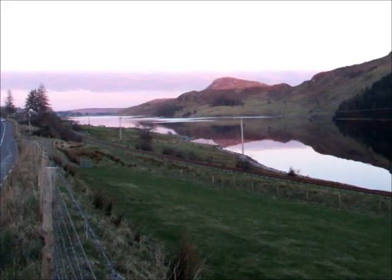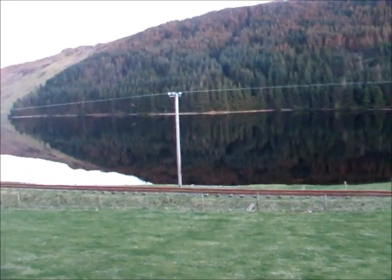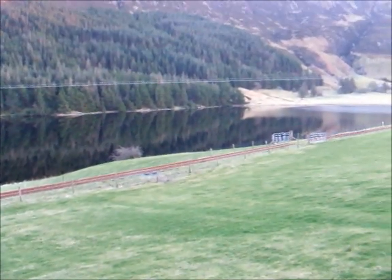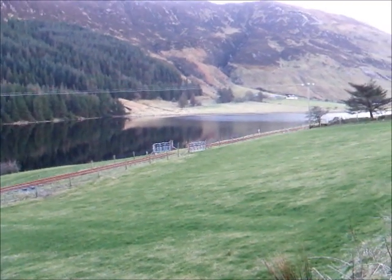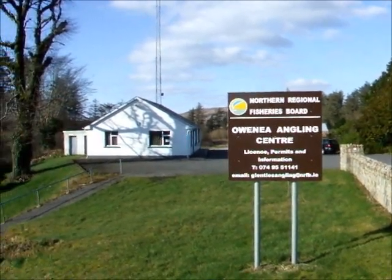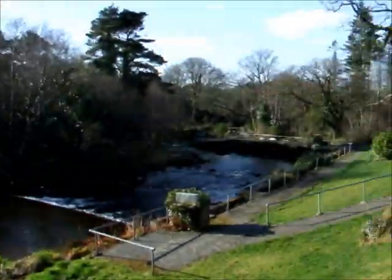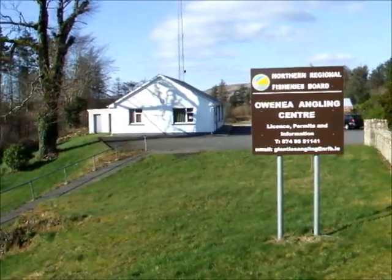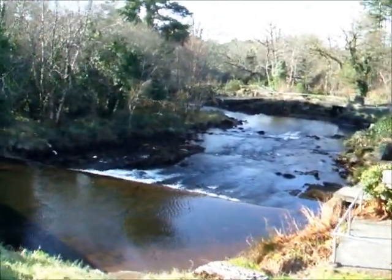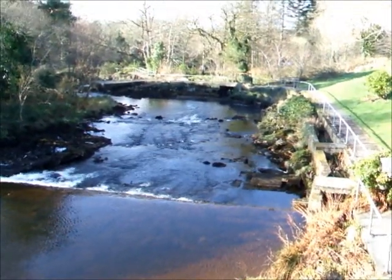Loch Finn. And this is another fishery over here, at the other side of Loch Finn where the water starts to run down this side of the mountain. This here is the Owina, or Owen Ray — people pronounce it differently. A good spring salmon river and summer grills.